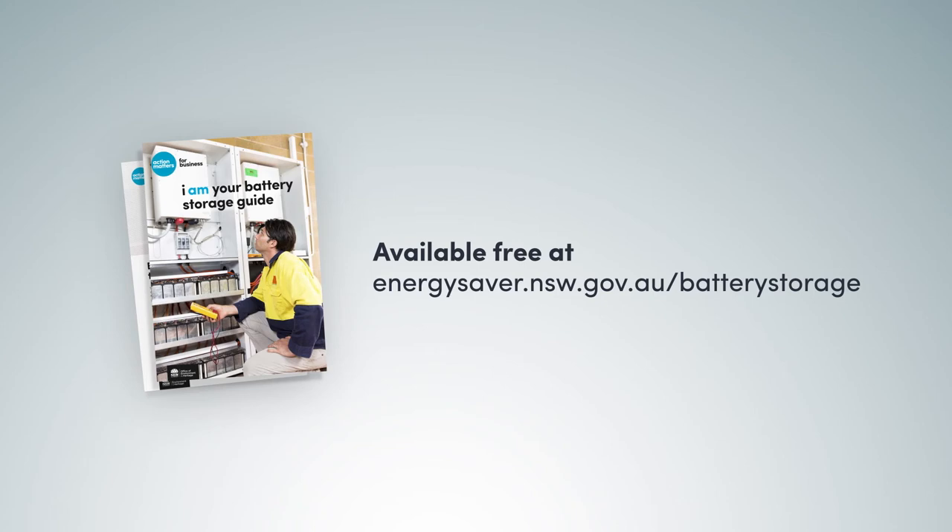For help exploring your options or connecting with experts, check out the tools and guides available on our website today.